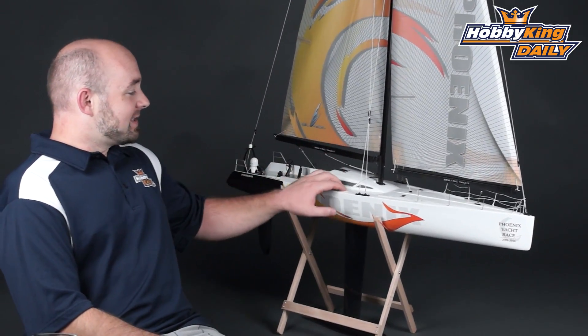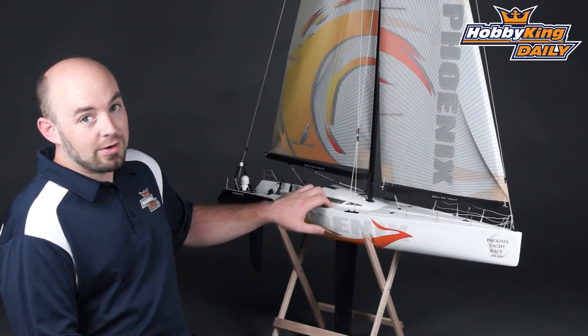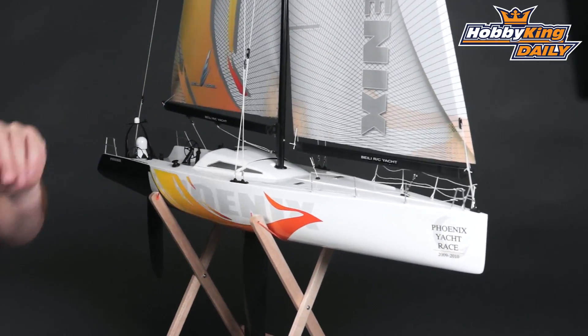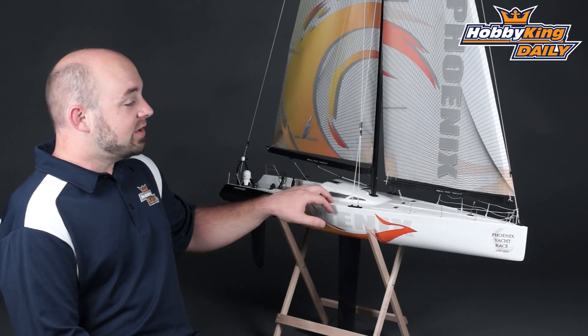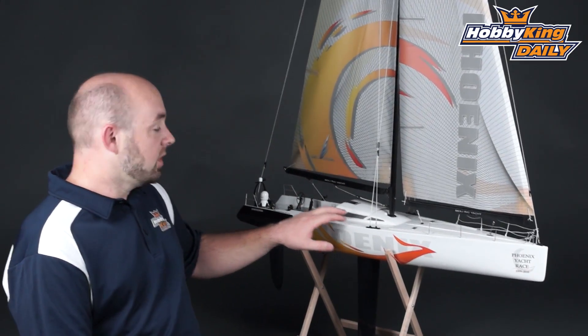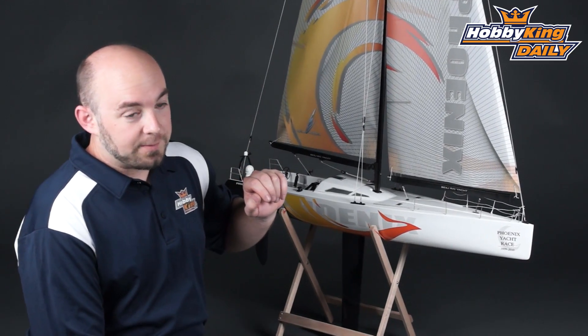You just need to add your own two-channel stick transmitter for sail control and rudder control, and this thing can be ready to run. You will also need four AA batteries for the included battery box. The model features a digital sail winch servo for good precision, as well as a pre-installed rudder servo.